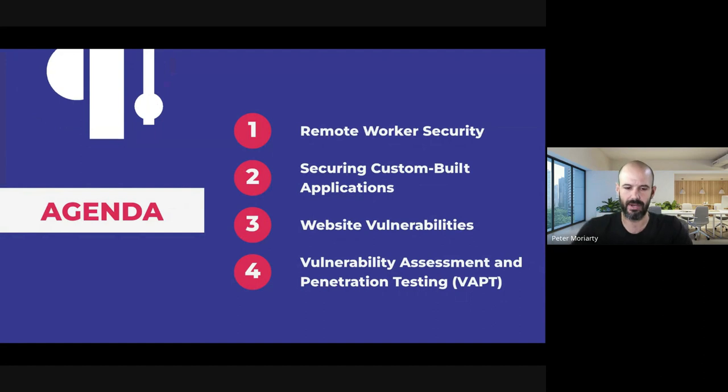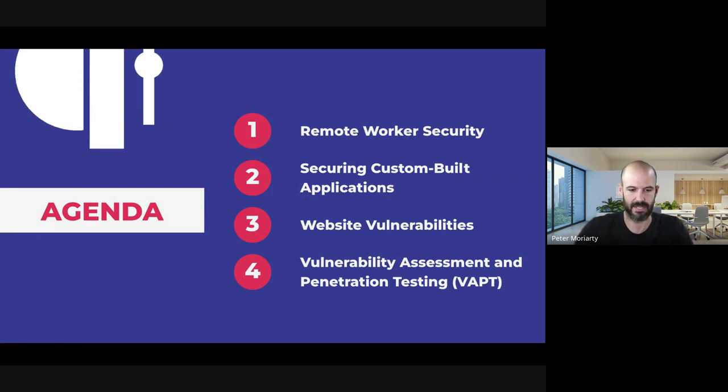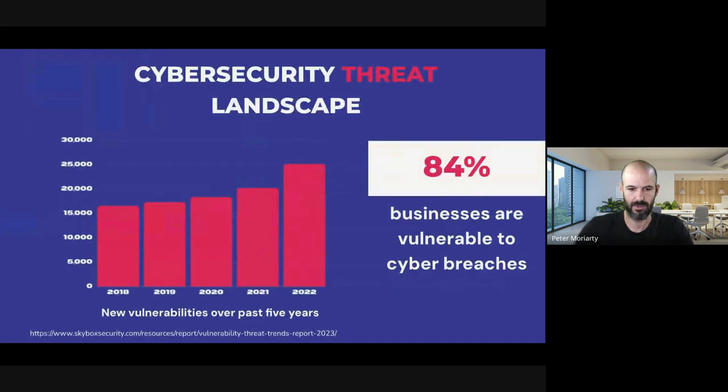Here's what we're going to be covering: managing remote workers, which most of us are doing now in some hybrid fashion; securing custom built applications, one of the most common areas for vulnerabilities; your public website and those vulnerabilities, very important for privacy; and then our actual framework for VAPT. Let's have a look at a bit of the landscape before we jump in.